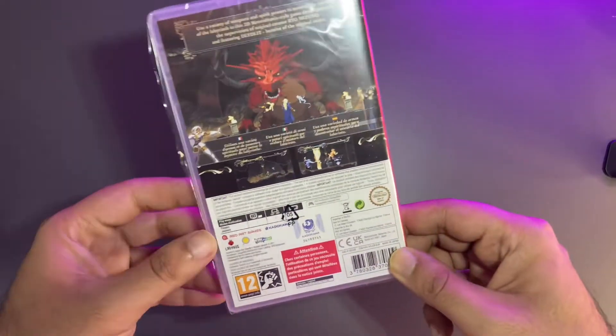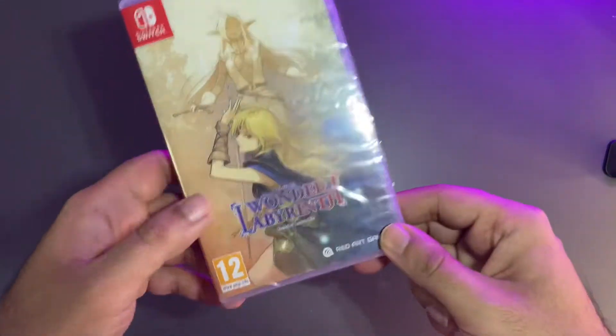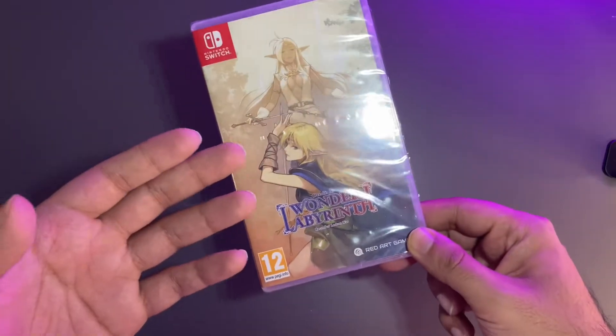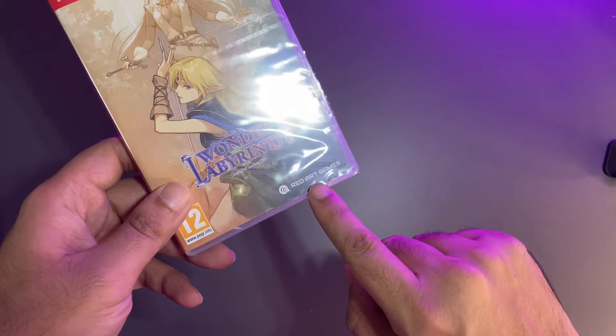Next up we have Record of the Lotus War. I played this on Game Pass when I had my Xbox Series S but didn't get to complete it, and I was so happy to see it coming to the Switch.